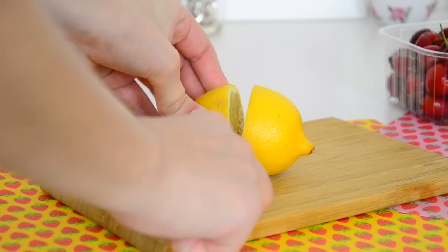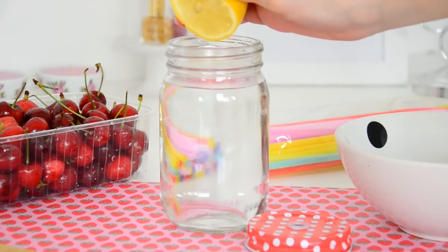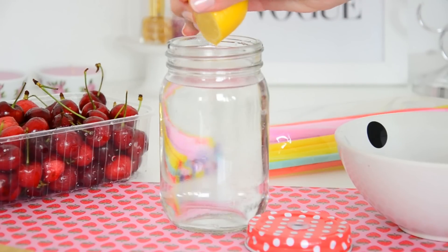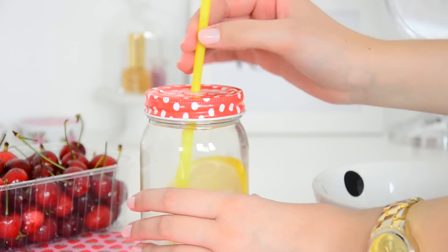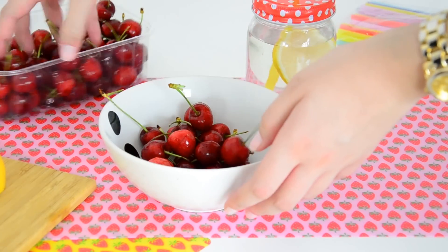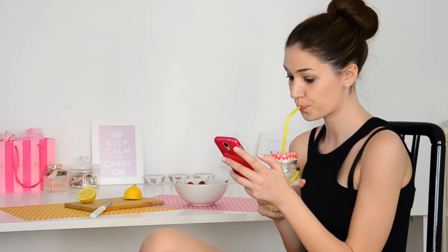Passiamo ora alla merenda. In genere dopo l'attività fisica mi piace bere tantissimo e adoro bere l'acqua con il limone — una limonata senza zucchero perché mi piace così. Spremo un po' di limone nella mia Amazon Jar da Tiger, 2 euro, e metto direttamente un pezzetto di limone dentro. Va benissimo anche berla la mattina prima di fare colazione. D'estate e in primavera sono un'amante della frutta, in questo caso mi ingozzo di ciliegie perché sono uno dei miei frutti preferiti in assoluto.